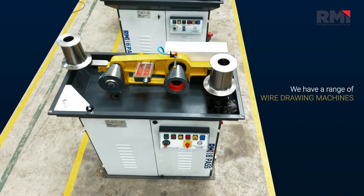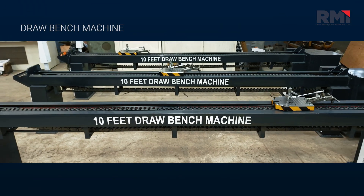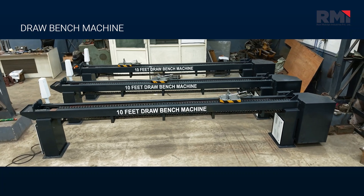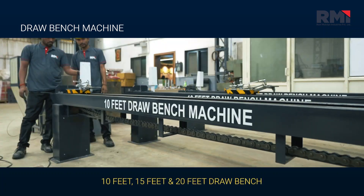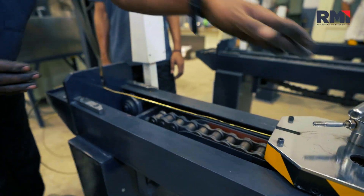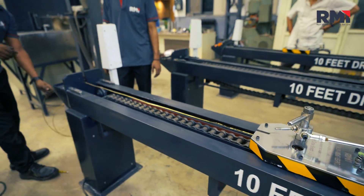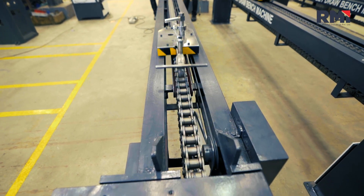We also have a range of 6 and 8 pass wire drawing machines. Our Draw Bench Machines — available in 10 feet, 15 feet and 20 feet — extend the capability of wire drawing with a longer pulling length, ideal for processing extended metal rods or wires with consistent precision.